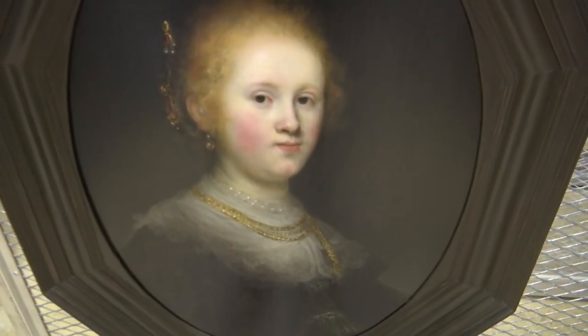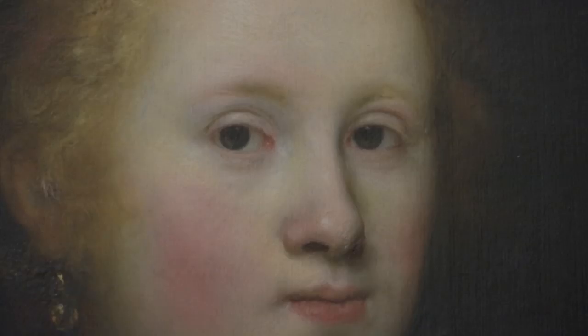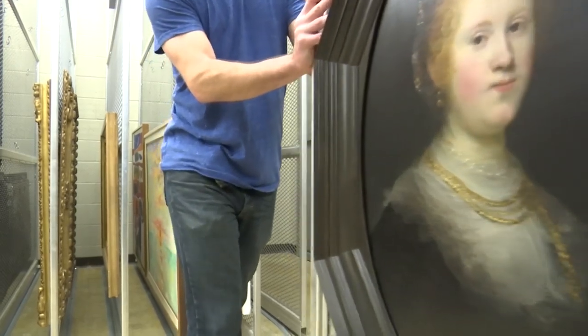Now authenticated to be an official Rembrandt. Absolutely thrilled. I mean, you couldn't really ask for better news if you're a museum with an art collection. This standout piece is making the Allentown Art Museum the envy of the local art community.